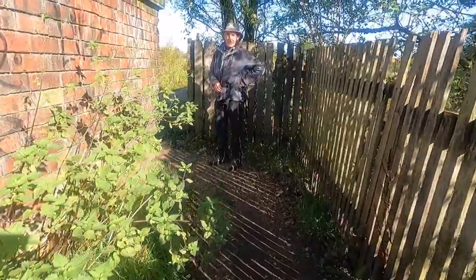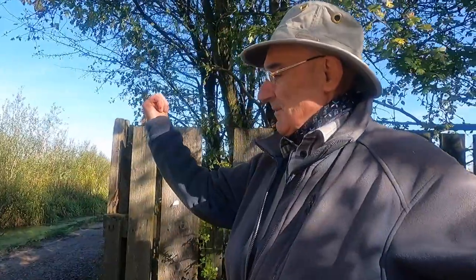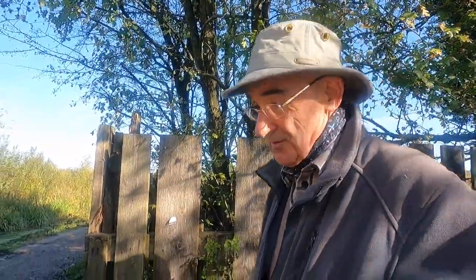We now rejoin the Manchester, Bury and Bolton Canal. Radcliffe and Bury that way; Knob End and Manchester that way, and Moses Gate of course.